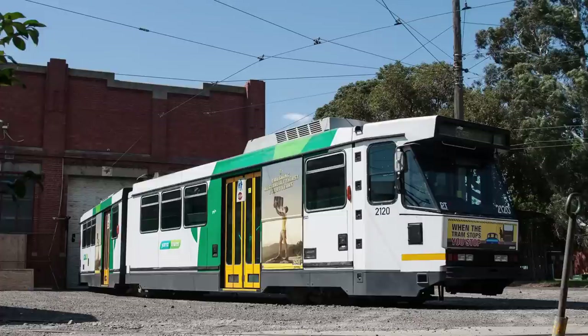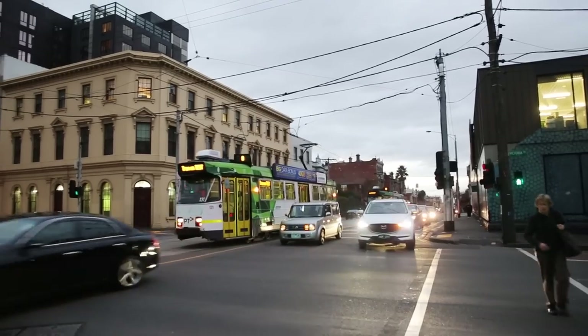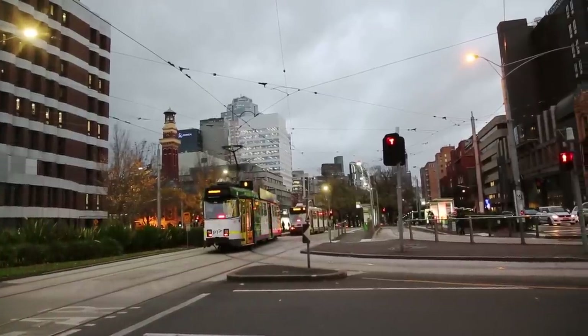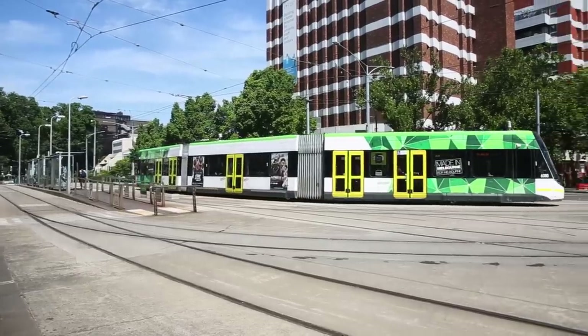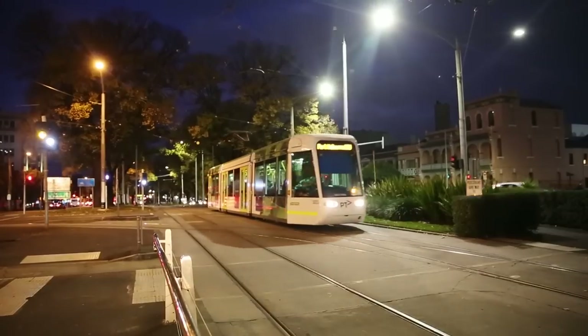Speaking of Preston, Brunswick Street is the route normally taken by trams heading to and from Preston Workshops, Melbourne's major tram maintenance facility, so it's fairly common to see all manner of different trams from around the network passing through St Vincent's while making the trip to or from their home depots. However, under normal circumstances you'll see just three types of tram at the plaza: E-class on routes 11 and 30, A-class on Route 12, and a mixture of A's and C's on Route 109.